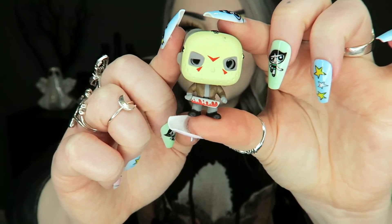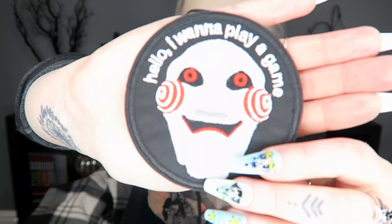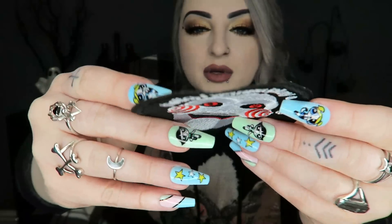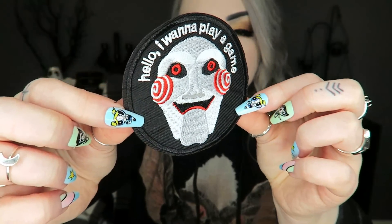Next we've got a patch. This one is a Saw patch — it says 'Hello, I want to play a game' and it's got Jigsaw on there. It's got a sticky-ish back so I'm assuming it's an iron-on patch, but you can sew it on as well if you want. Very cool — might put it on a denim jacket or something.